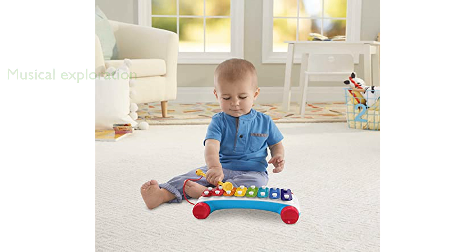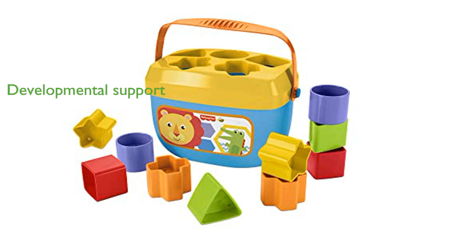Each toy in the Fisher-Price Classic Infant Trio is crafted to support different stages of development, from crawling to walking. With its sleek design and durable build, this set promises lasting entertainment and developmental benefits for any growing child.